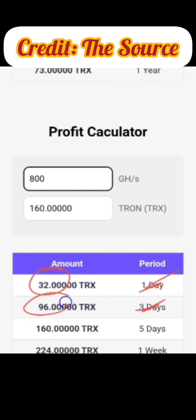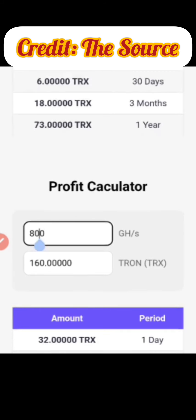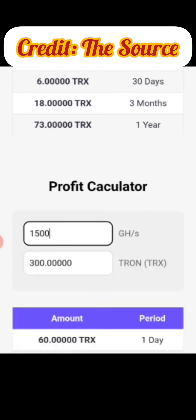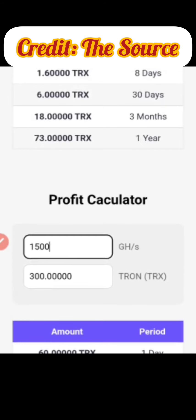In three months at the minimum plan you'd have made 2880 TRX. If you increase to 1500 gigahertz per second, you'd deposit 300 TRX and make 60 TRX per day. In three days that's 180 TRX, in five days 300 TRX, in one week 420 TRX, in one month 1800 TRX, and in three months 5400 TRX.